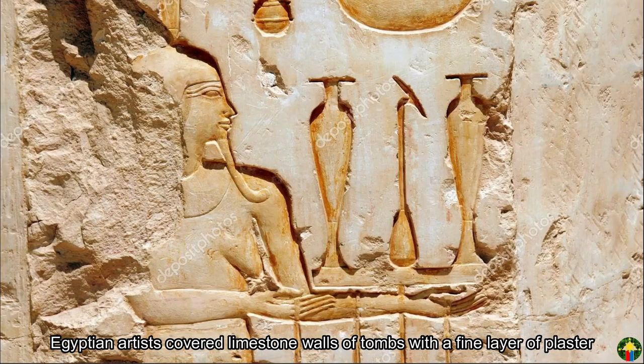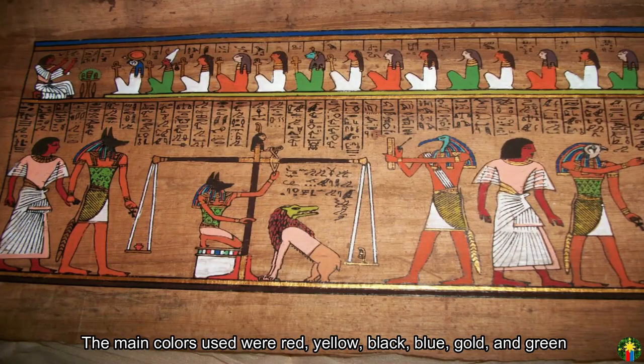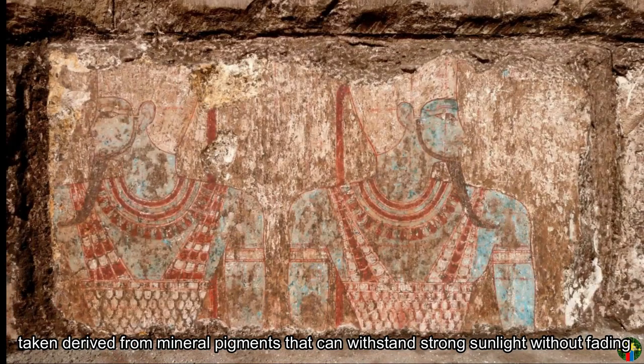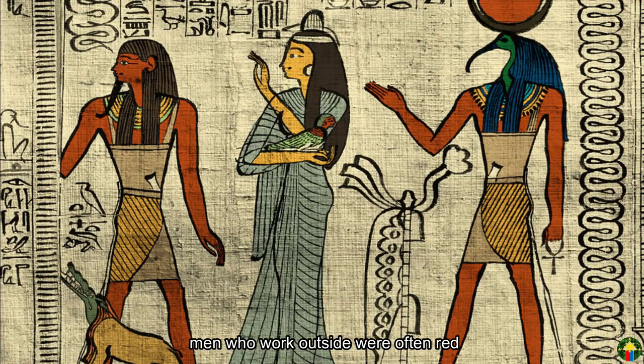Egyptian artists covered limestone walls of tombs with a fine layer of plaster. The main colors used were red, yellow, black, blue, gold, and green, derived from mineral pigments that can withstand strong sunlight without fading. Use of color is highly suggestive — men who worked outside were often painted red, whereas women and indoor workers were painted yellow.